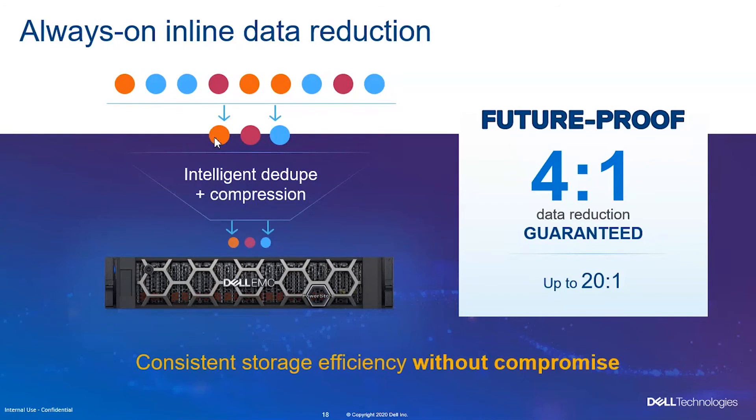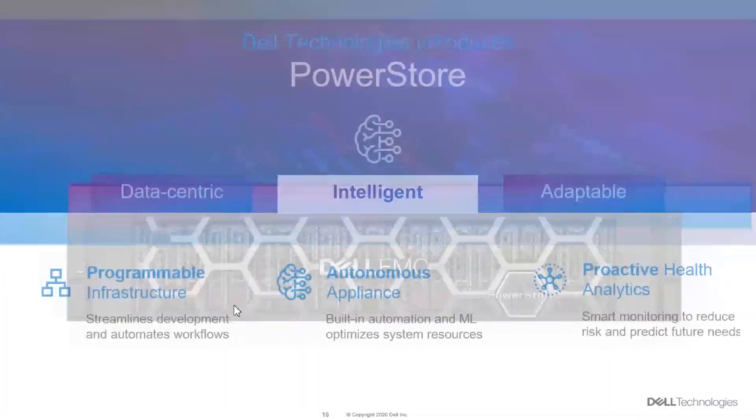As you can see on the slide, we store only one instance of a particular piece of data — that is deduplication. And as you go along, the data becomes smaller through compression. We compress the data before it is written to disk.